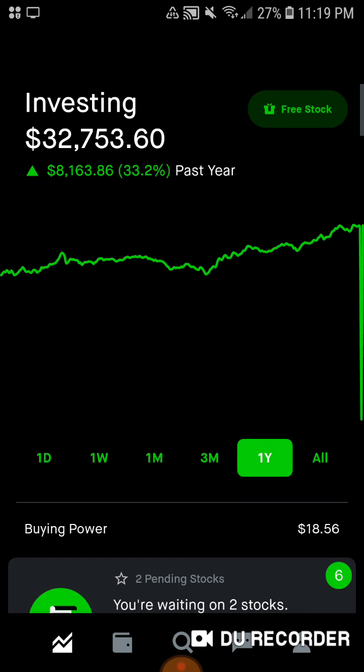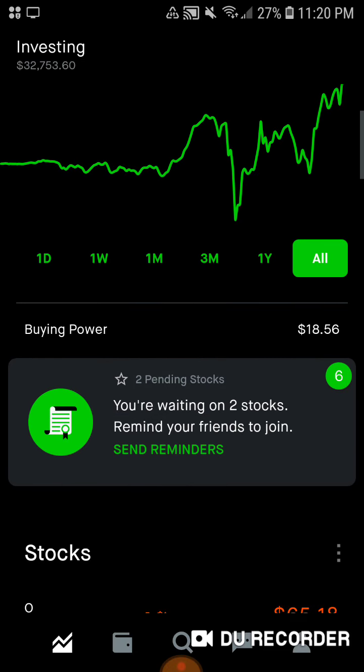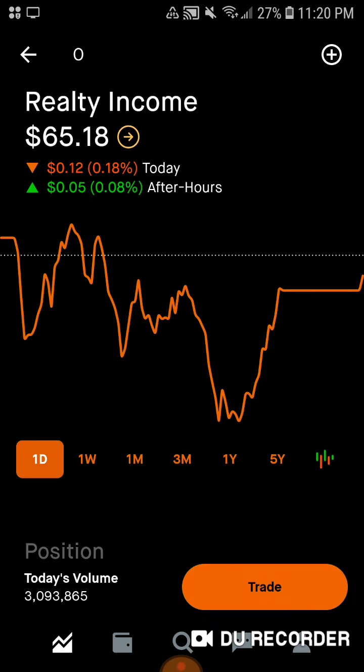Then we're up $8,163.86, up 33.2% in the past year. And then all time we are up $7,133.89, up 27.85% since April 13th of 2018. As you guys can see, we have $18.56 for buying power. Jumping into the securities here.